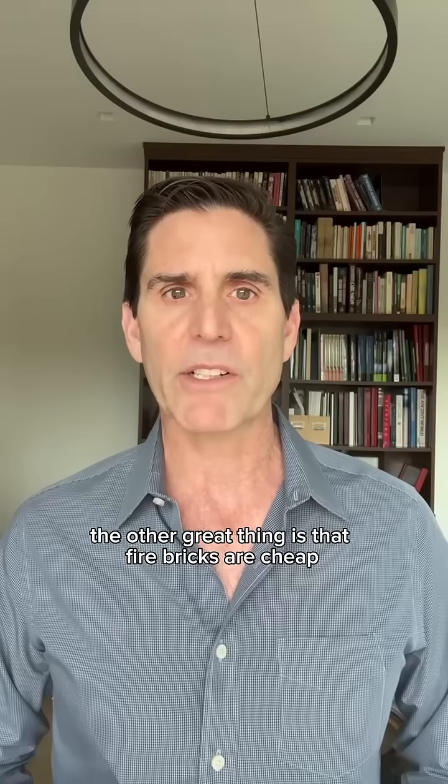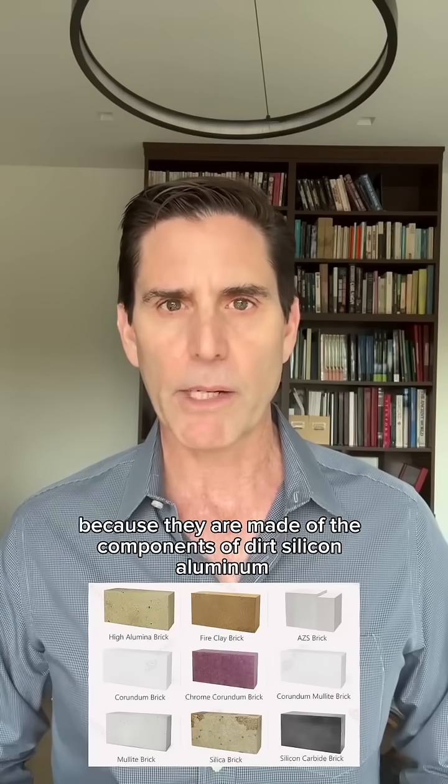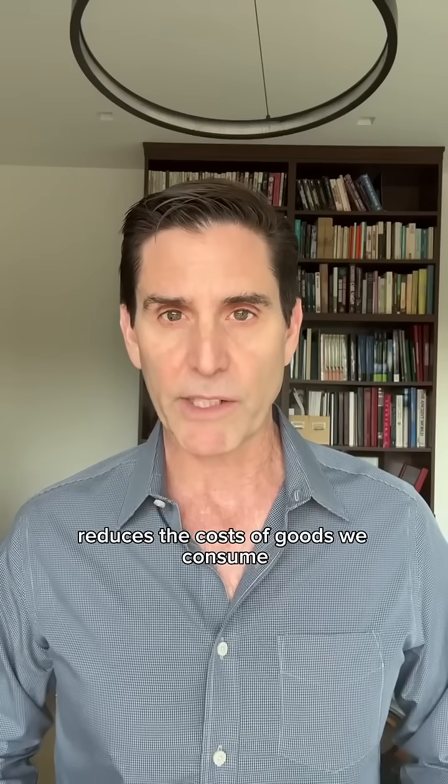The other great thing is that fire bricks are cheap because they are made of the components of dirt — silicon, aluminum, magnesium, and chromium. As a result, using fire bricks instead of fossil fuel furnaces reduces the costs of goods we consume.